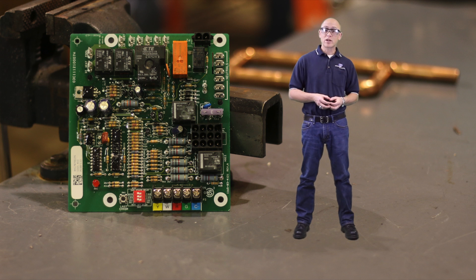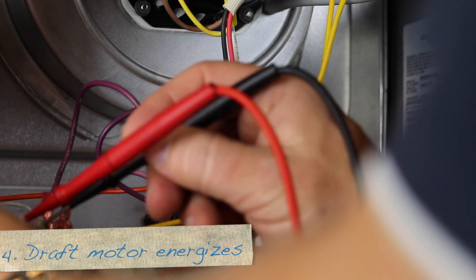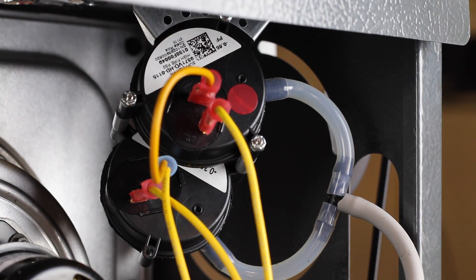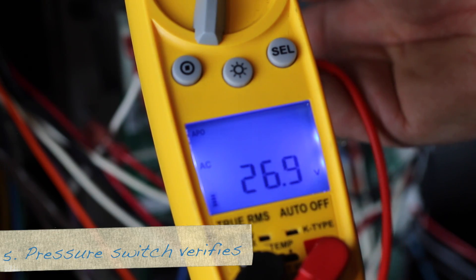Now, the board could just energize the draft motor, wait a programmed length of time, and move on to the next operation. But it doesn't. Instead, it waits for physical proof that the draft motor is operating, and that proof is the pressure switch. The pressure switch is a normally open safety. It closes due to the negative pressure induced by the draft motor, sending a 24-volt signal to the board indicating the draft motor is working correctly. The IFC tests the pressure switch at the start of every ignition sequence by sending a 24-volt signal to the switch. Because it's open, the IFC gets no signal back. If it gets 24 volts back, that shows the switch is closed before the draft motor energizes, indicating a stuck or jumped-out pressure switch. If that happens, the sequence shuts down. After the IFC is sure the switch is open, it sends 120 volts to the draft motor. The motor creates a negative pressure, closes the pressure switch, which sends 24 volts back to the board, proving the draft motor is working.